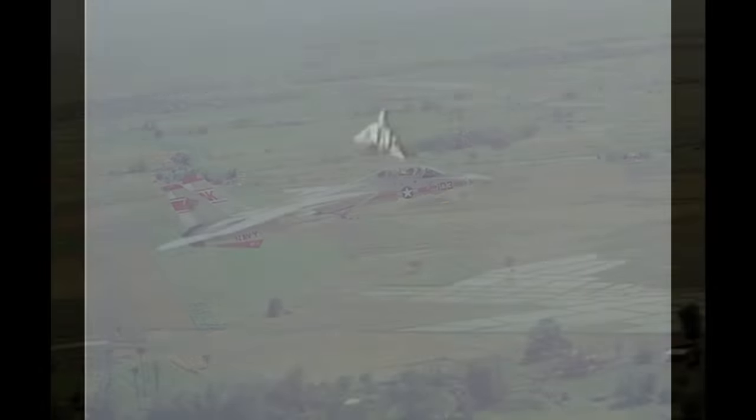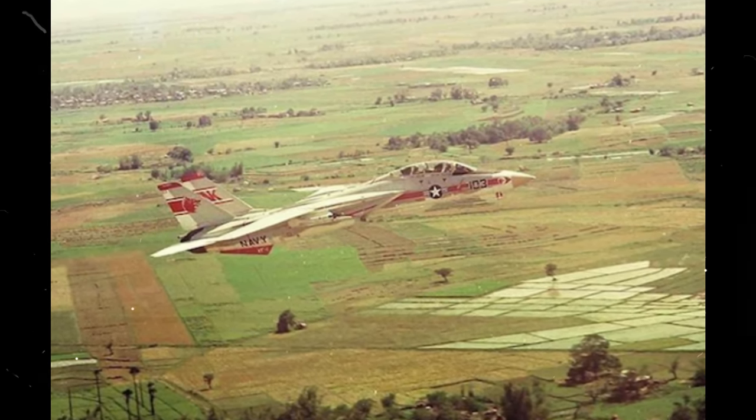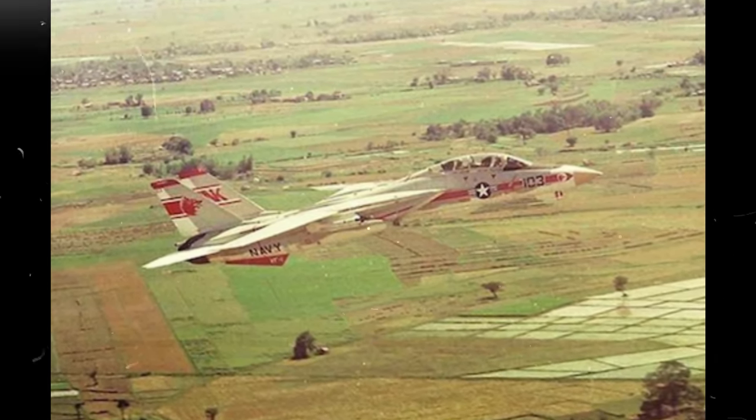With its first flight on December 21, 1970, and introduction into service nearly four years later on September 22, 1974, the F-14 was able to serve in the waning days of the Vietnam War, providing air cover during Operation Frequent Wind in 1975, marking the Tomcat's operational debut.